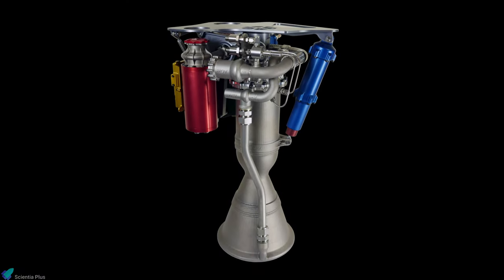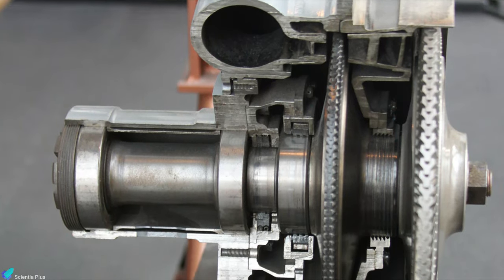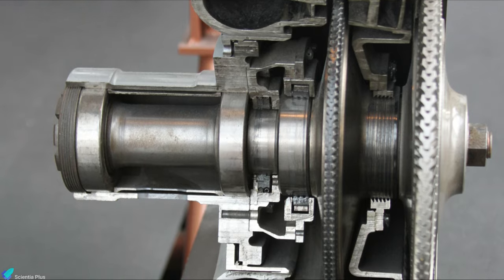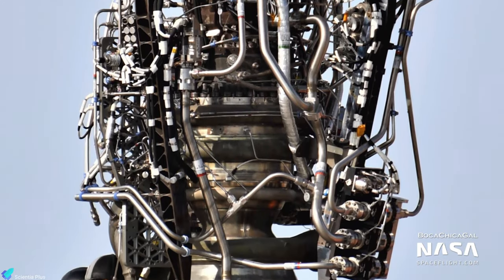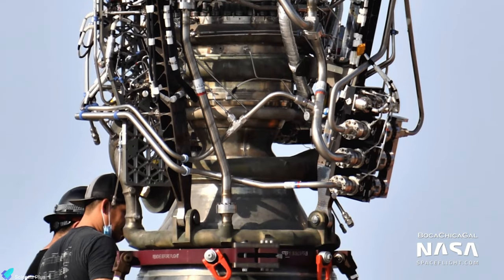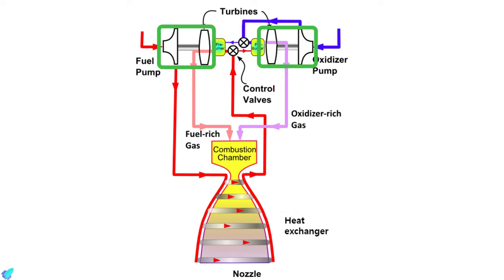Rutherford is the world's first electric pump-fed rocket engine launched into space. Most rocket engines rely on turbopumps to supply fuel and oxidizer to the main combustion chamber. For example, the SpaceX Raptor engine, which operates under a full-flow staged combustion cycle, consists of two turbopumps powered by separate pre-burners, which combust a portion of fuel and oxidizer to produce the energy required to drive the turbopumps.